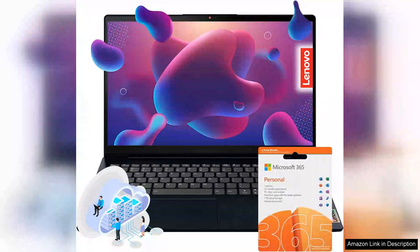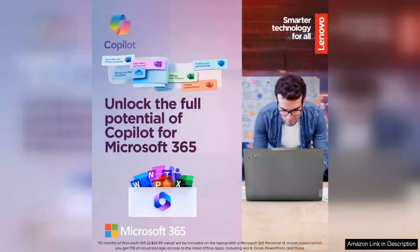The Lenovo Essential IdeaPad is a standout choice for anyone seeking a powerful yet budget-friendly laptop. With its impressive 36 GB RAM, this laptop ensures smooth multitasking, making it ideal for both professionals and casual users alike.